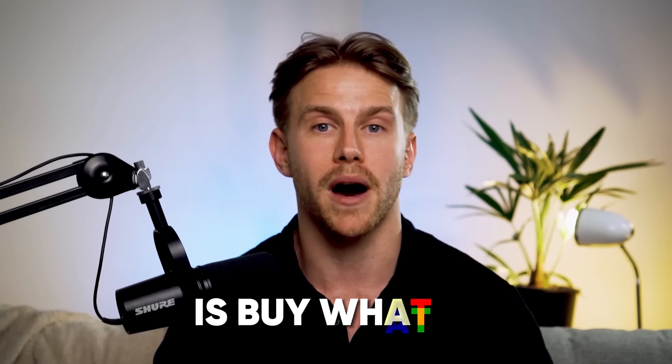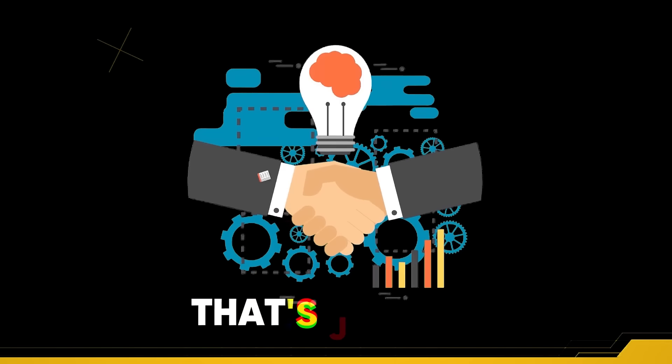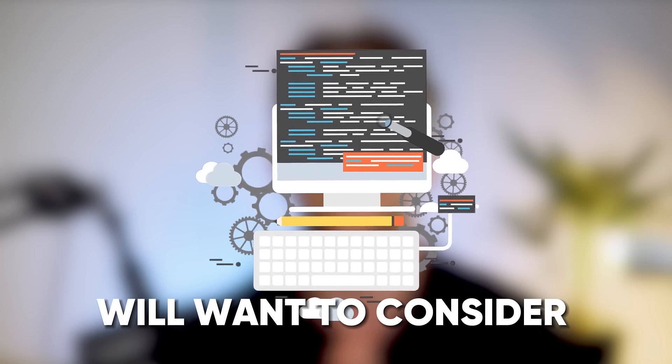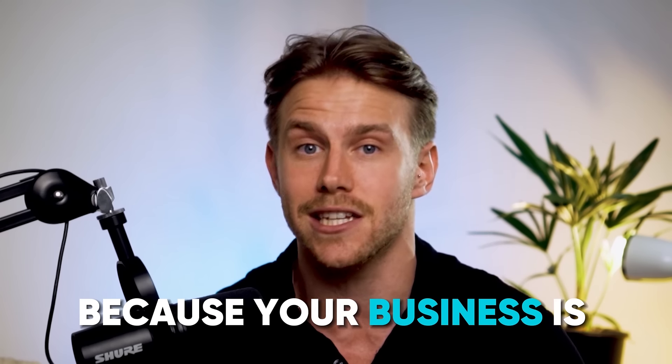What you could do is buy what is called a credit-ready shelf corporation, which is basically a business that's just been sitting on the shelf for a few years. That way you get instant time in business, so that lenders will want to consider your funding application instead of immediately rejecting it because your business is just not old enough.